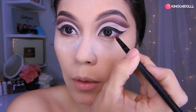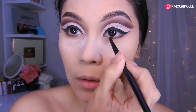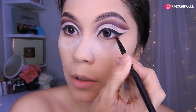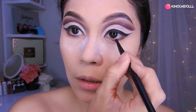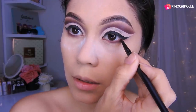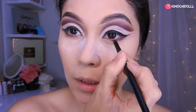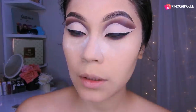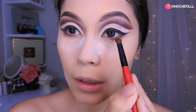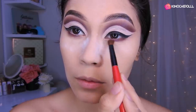Niñas, la misma sombra que coloqué aquí arriba voy a estar colocándola aquí abajo y difuminándola también. Como pueden ver, voy a poner en la línea del agua un corrector medio blanco, más beige que blanco, para que el ojo se vea como que más grande. Voy a estar difuminándolo bien hasta por aquí. Ahí vienen con otra brochita y van a difuminar bien aquí en esta parte sin colocar más sombra, solo difuminar.